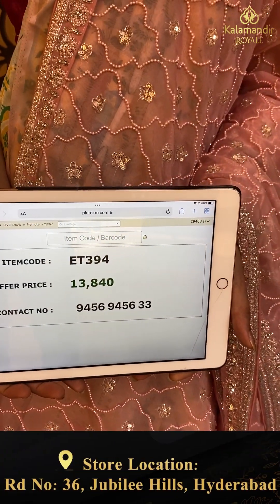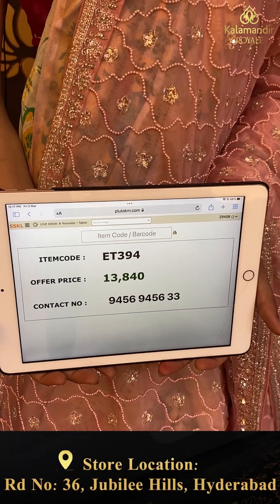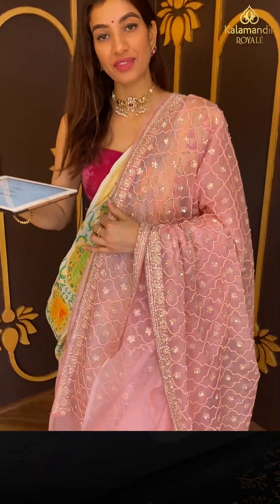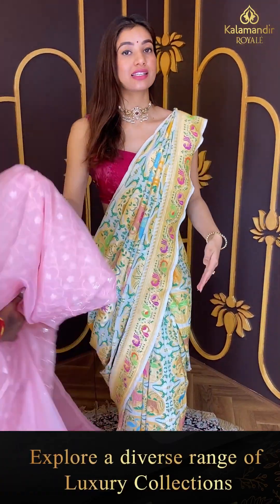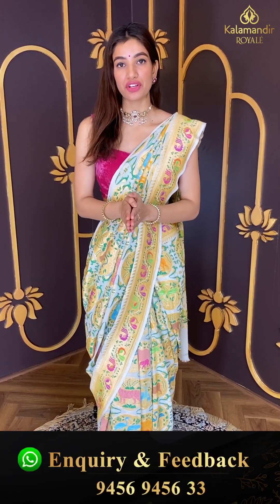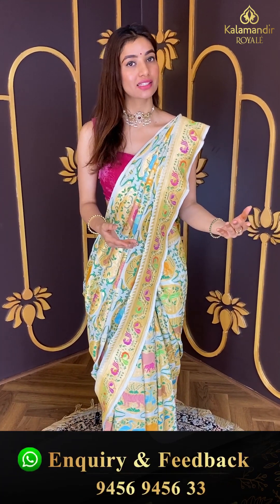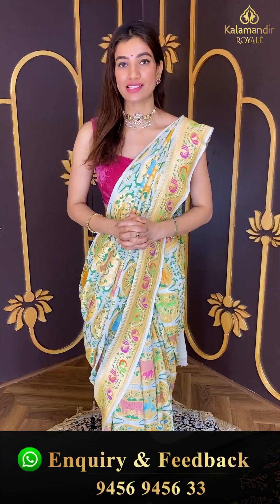Code ET934 and the price is thirteen thousand eight hundred fourteen. Click a screenshot and send to our number. If you missed this video, don't worry — it will be saved on our digital website. We're also on Facebook and YouTube. Subscribe to our Royal Kala Mandir YouTube channel for notifications. Select your favorite saree within 24 hours, screenshot and send to 9456 9456 333.